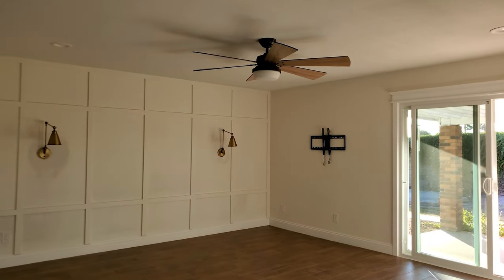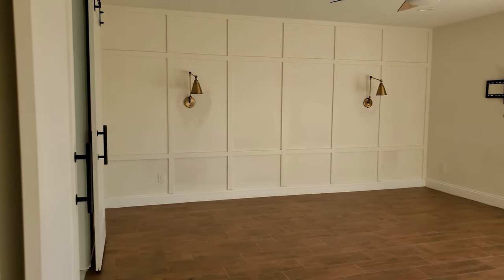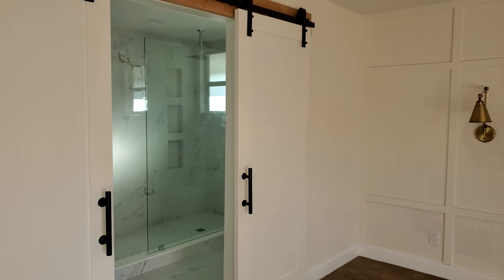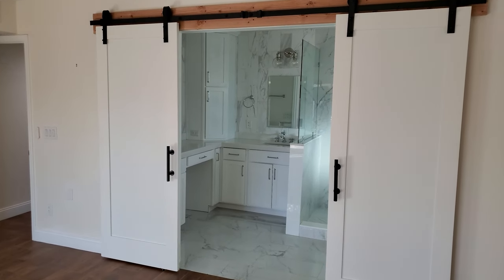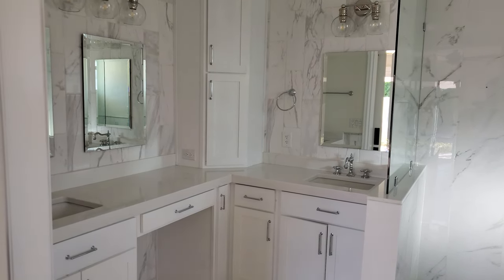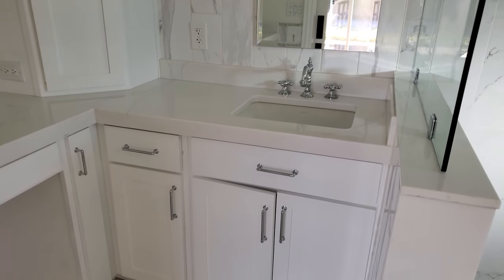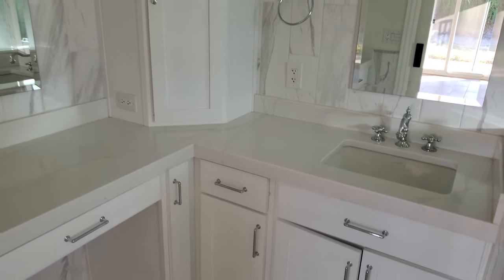Now we're stepping into the master bedroom — as you can see, very large. I really like how they did this: they put in these barn doors to the restroom, which is a very cool feature. You can have it completely closed for an isolated restroom, or you can open it up and make the bathroom and the bedroom feel one and the same — whatever your style is. One thing that's pretty consistent in this house is that the cabinet work is very well done.